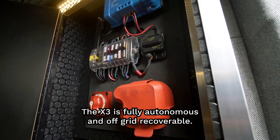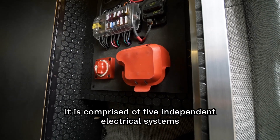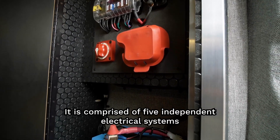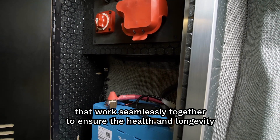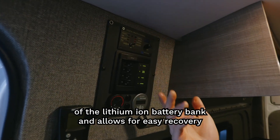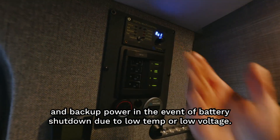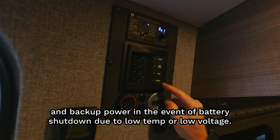The X3 is fully autonomous and off-grid recoverable. It is comprised of five independent electrical systems that work seamlessly together to ensure the health and longevity of the lithium-ion battery bank, and allows for easy recovery and backup power in the event of battery shutdown due to low temp or low voltage.